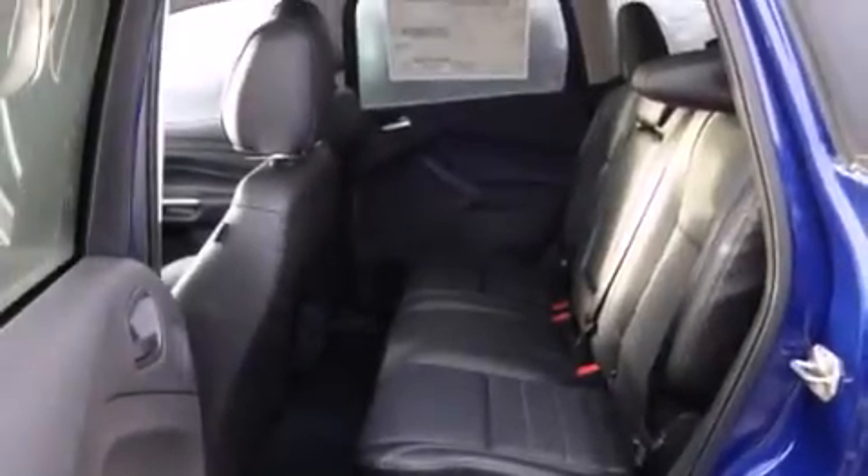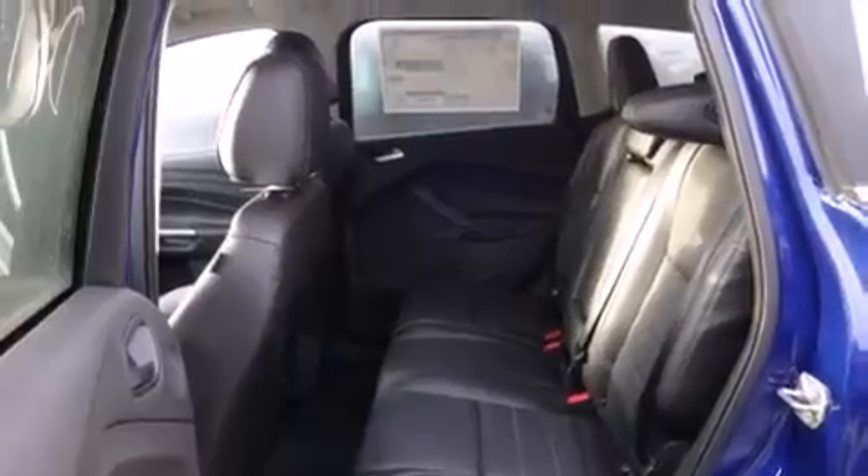Also included are 10 perfectly positioned speakers, XM satellite radio, roof rails, and traction control and stability control systems.